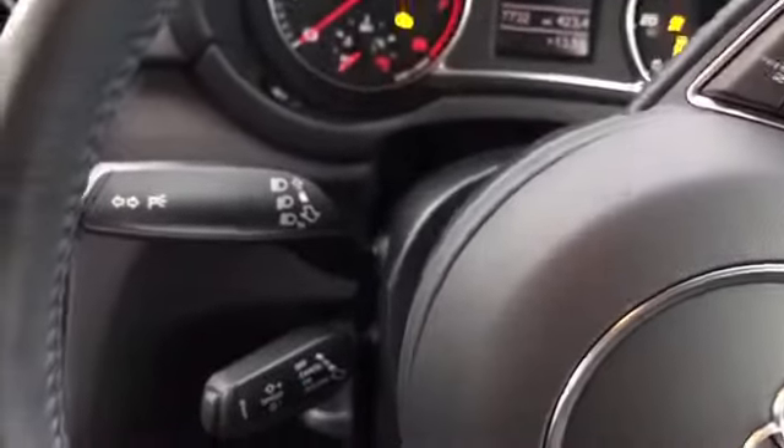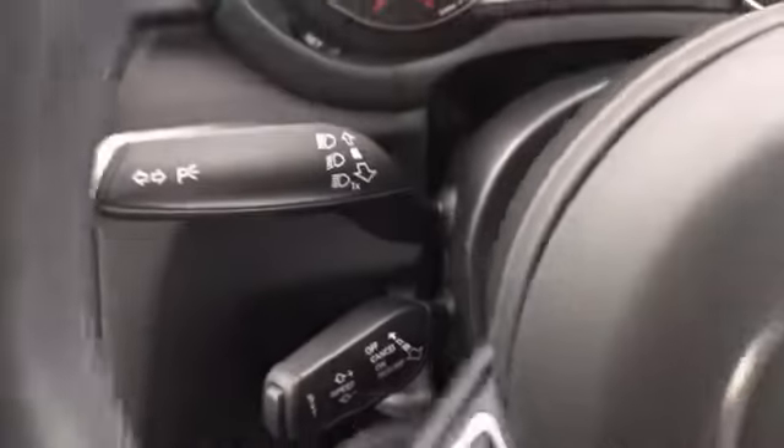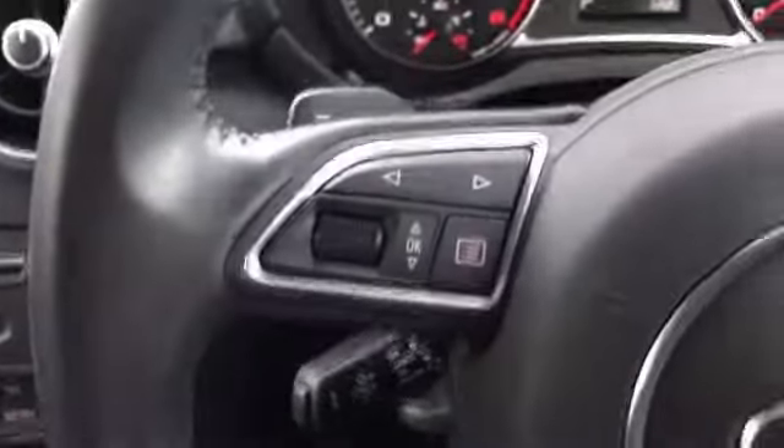Pop the keys in, turn on the car with the brake. See our cruise control settings just down there. With the steering wheel brought round, you can see the car is an automatic, so we can change the gears manually with the paddles should we wish to do so.